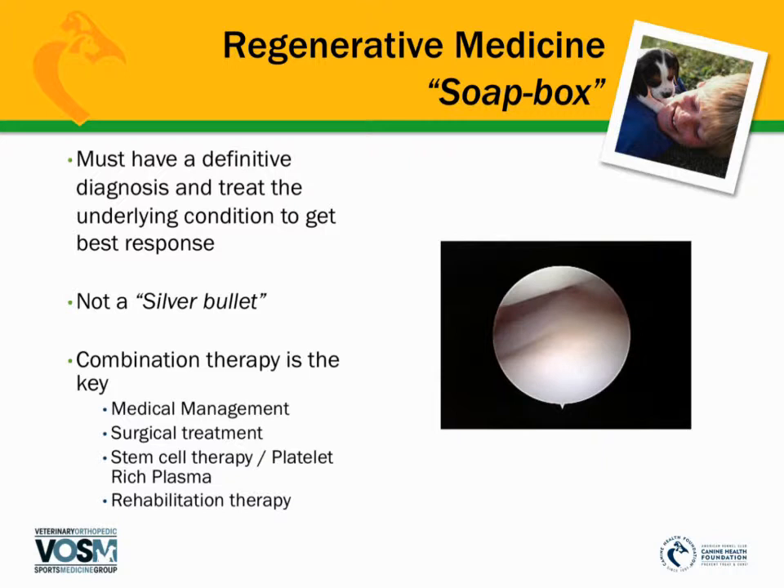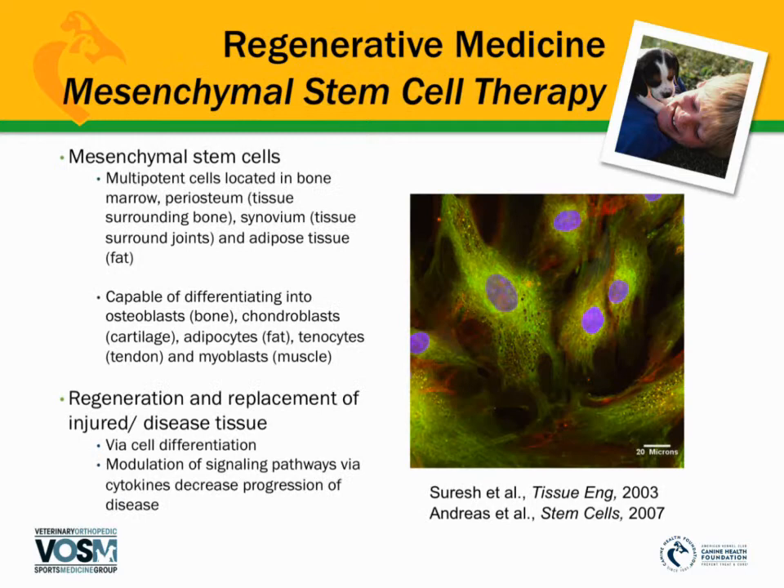The most important part is that you have to have a definitive diagnosis in order to know what the appropriate treatment should be for that particular dog. It's not just a silver bullet using stem cell therapy or PRP — it's also combination therapy. It's not just injecting these cells; it's working with key players such as the general veterinarian, the physical therapist, or rehabilitation therapist, combined with additional medical management or different types of physical therapy devices such as orthotics.